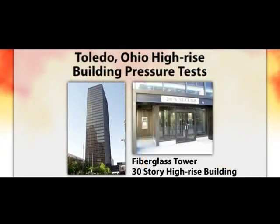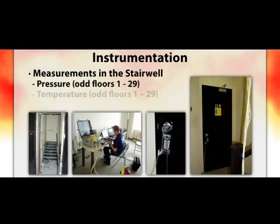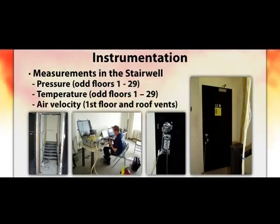The first set of high-rise experiments was in Toledo, Ohio, in a 30-story vacant office building. The purpose was to use commercially available portable fans that fire departments have on their trucks, and see what kind of pressure we can create in high-rises. We also looked at larger mounted fans and aimed to answer questions such as: where is the best place to put the fans, how far back from the door, and what location is most effective? Instrumentation measured pressure and temperature on all odd floors up the stairwell, as well as air velocity at ventilation doorways. Photos show the velocity probe, data recording equipment, differential pressure transducers, and how they were installed on the stair door.